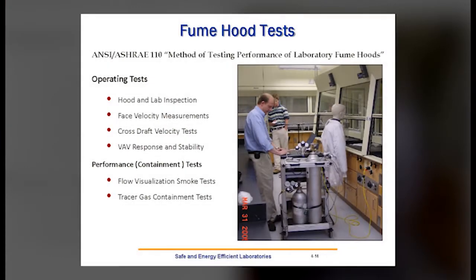Looking in more detail at fume hood tests with regard to ASHRAE 110: we have our test equipment and start first with a hood lab inspection, making sure the hood is operating in an environment conducive to its operation — ceiling tiles installed, diffusers properly balanced, air balanced. Then we conduct face velocity measurements, cross-draft velocity measurements, and test the VAV response and stability. Those are the tests that define the operating conditions.